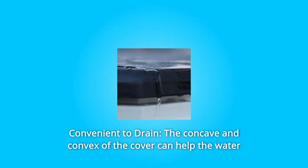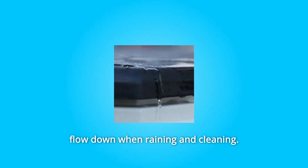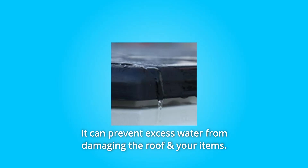Number 1: Convenient to Drain. The concave and convex design of the cover helps water flow down when raining and cleaning. It can prevent excess water from damaging the roof and your items.